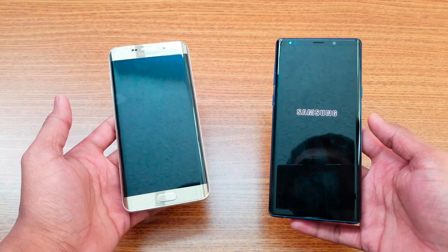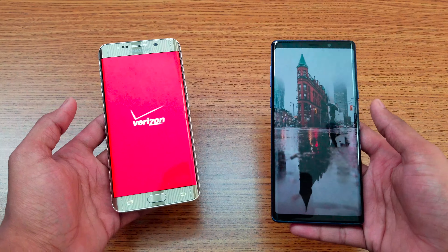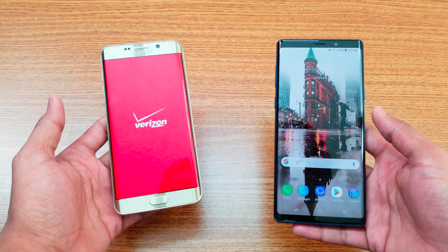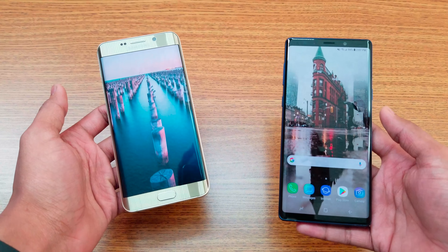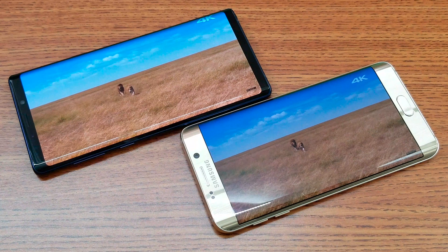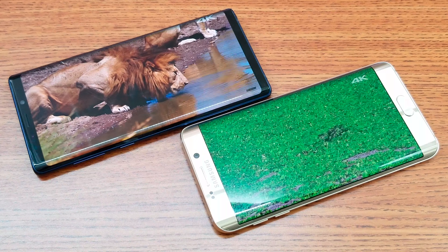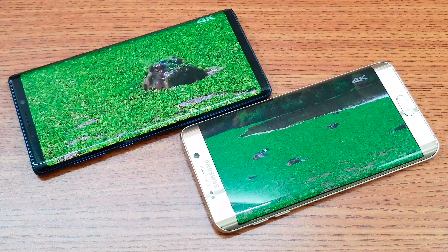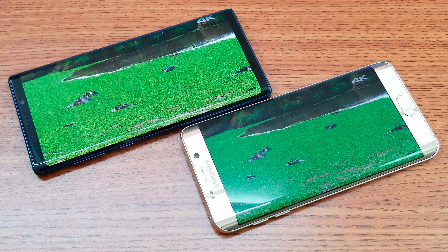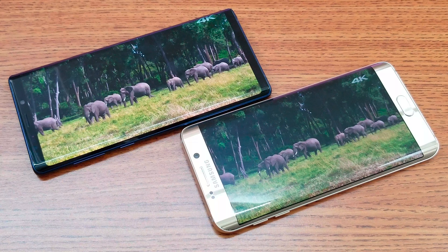Let me just boot both up and give you more specs about the devices. One, two, three — let's see which one boots up faster. I think maybe the newer Note 9 should be faster, but let's see. Sorry about the lighting guys, both are really bright right now. Yep, Note 9 booted up faster, and about five seconds later the Edge Plus booted up properly as well.